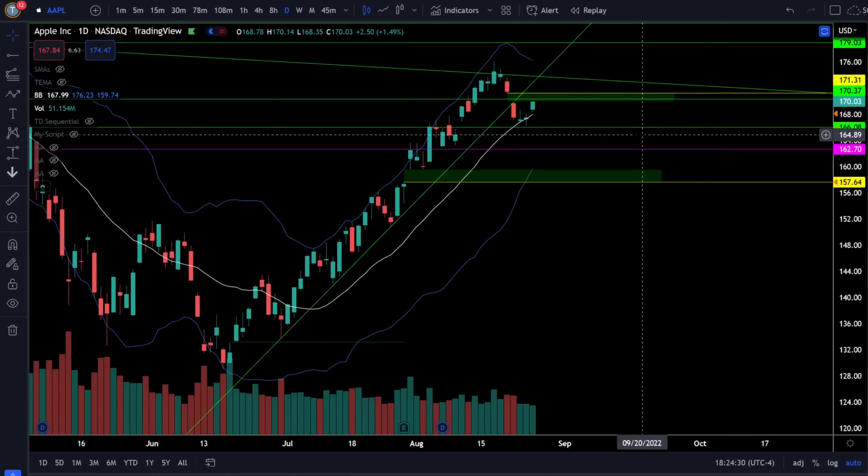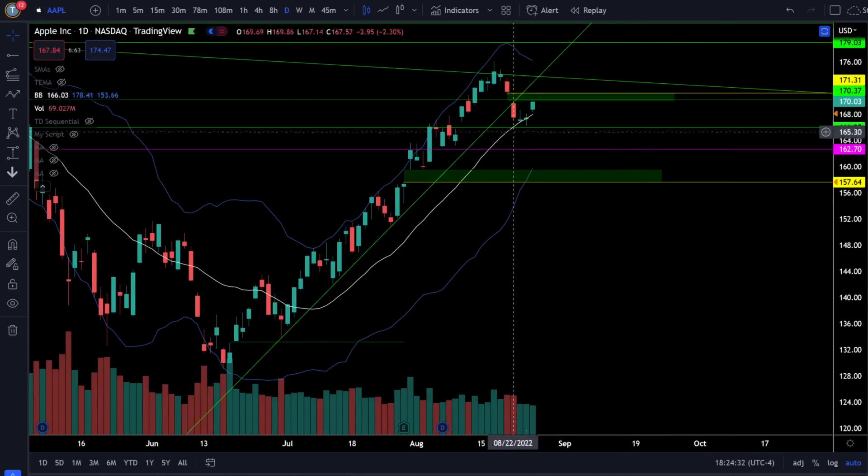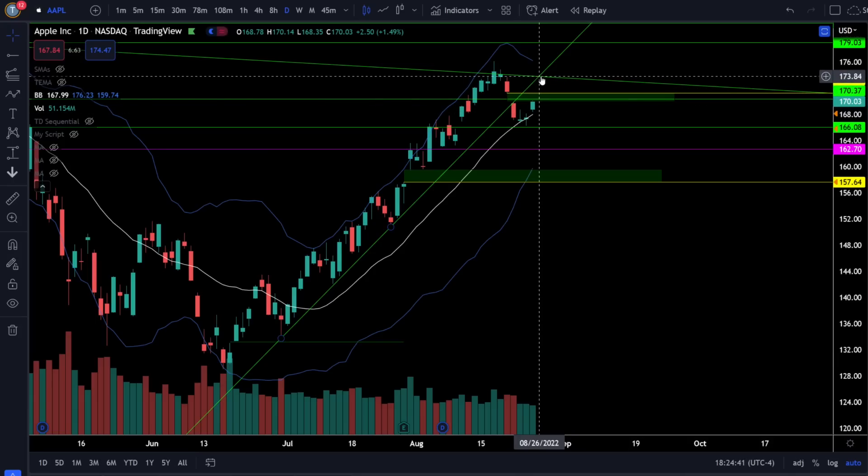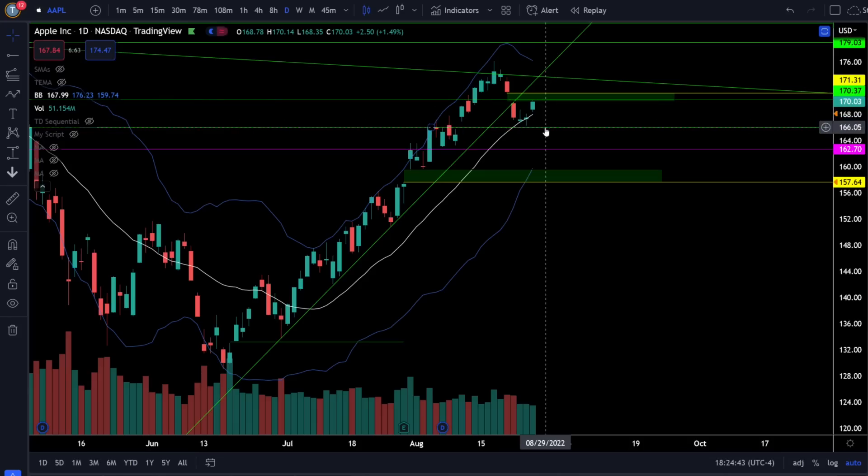On Apple stock we were up 1.49% and Apple continues to bounce off the 20 simple moving average, very close to filling the gap to the upside which is just below 172. Above that gap fill we can retest resistance right around 174, and you're staying risk on in Apple as long as we're above 166.